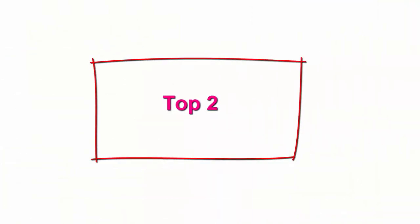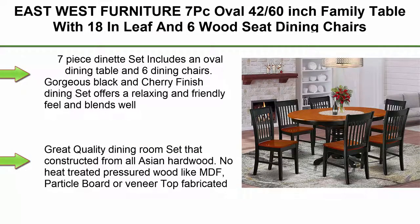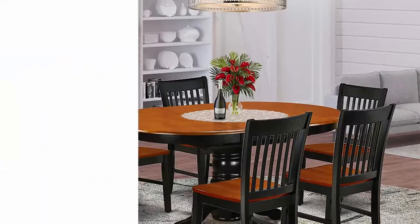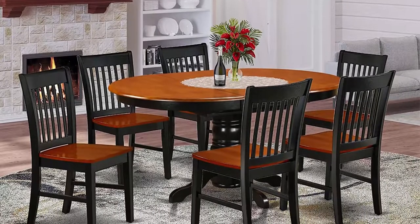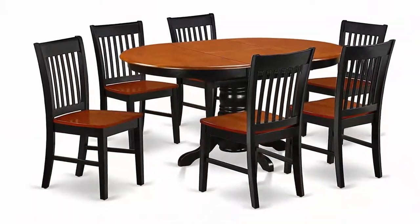Top 2: East West Furniture 7-piece oval 42–60 inch family table with 18-inch leaf and 6 wood-seat dining chairs. The 7-piece dinette set includes an oval dining table and 6 dining chairs.